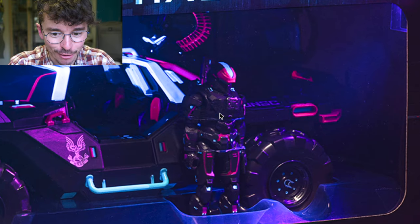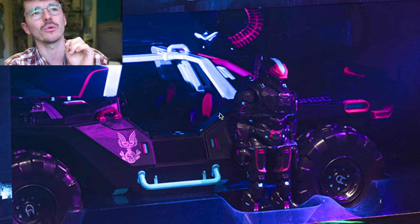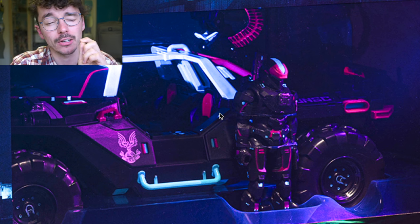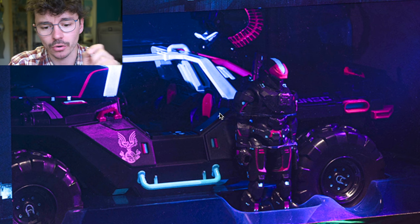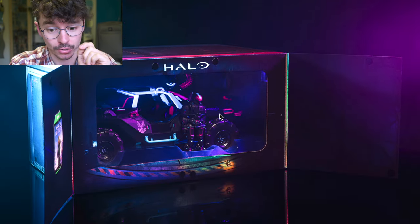Look at that detail of the Spartan Selux. I think the only time we've ever got a Spartan Selux was with the Gun Goose — maybe there's been another but I remember that one fondly. It's a great set. That Selux looks dope.